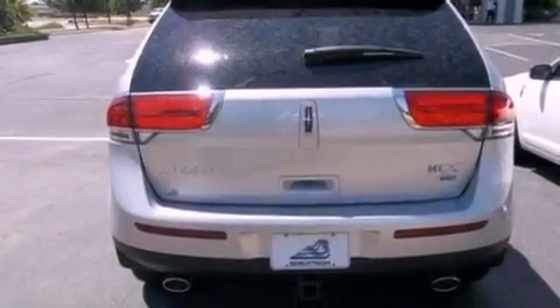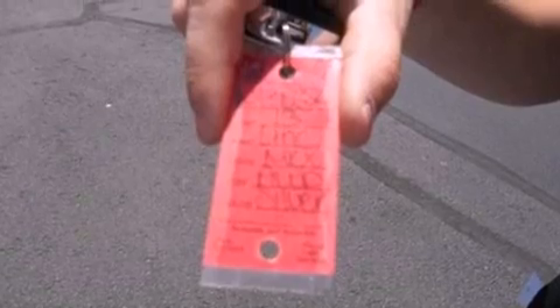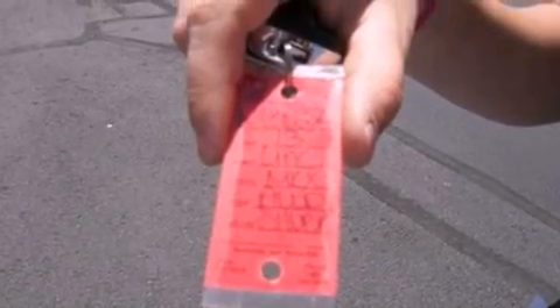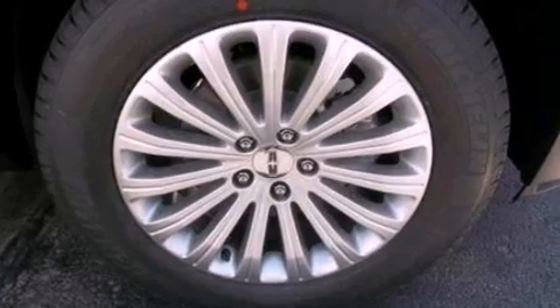The following features are also included: memory settings for the driver seat's positions so you can recall your favorite position with the push of one button, air conditioning, cruise control, leather seats, a rear spoiler, and a security system.